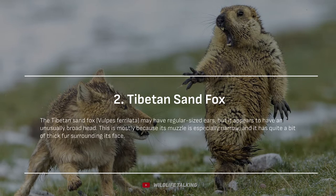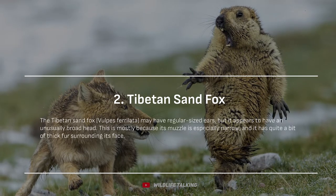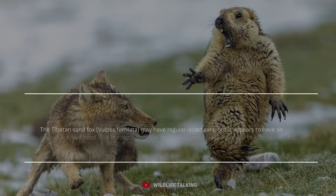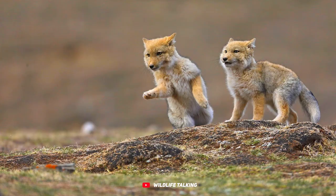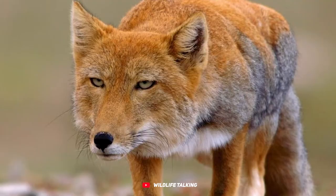Tibetan sand fox. The Tibetan sand fox, Vulpes ferrilata, may have regular-sized ears, but it appears to have an unusually broad head. This is mostly because its muzzle is especially narrow, and it has quite a bit of thick fur surrounding its face. Its body is compact and its legs rather short, which altogether gives the animal a cartoon-like aesthetic.